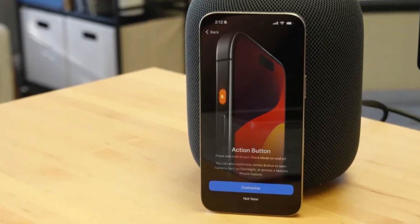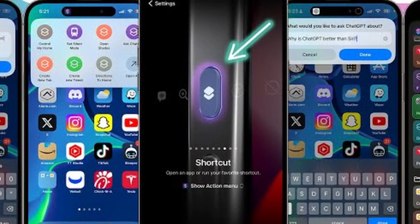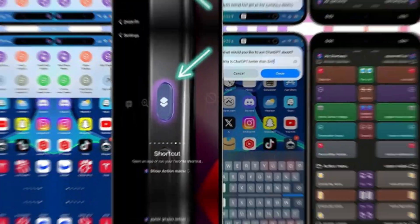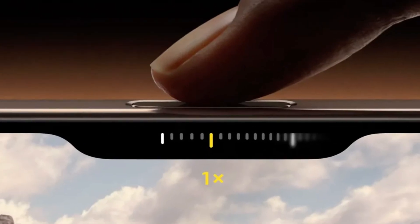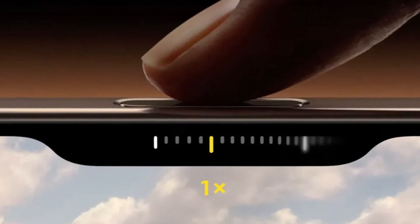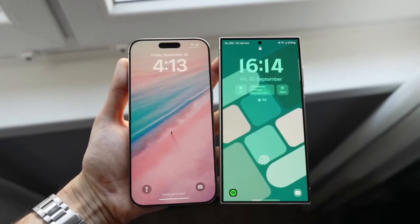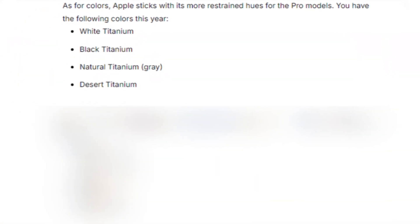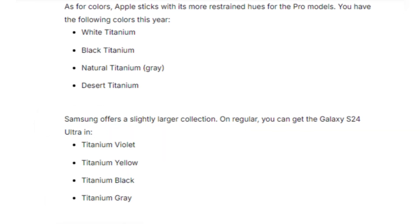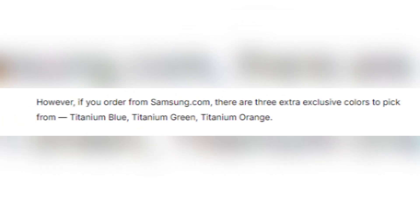Apple introduces some new tricks with its buttons. The action button, which debuted in the iPhone 15 Pro series, returns, offering customizable functions for launching apps or activating Siri shortcuts. But the real star is the new camera control button — a physical key with a capacitive surface that lets users control the camera with a swipe, much like a traditional camera shutter button. Both phones come in sleek color options: the iPhone 16 Pro Max offers titanium finishes in white, black, natural, and the new desert titanium, while Samsung offers titanium violet, yellow, black, and gray, plus three exclusive colors if you order directly from Samsung's website.